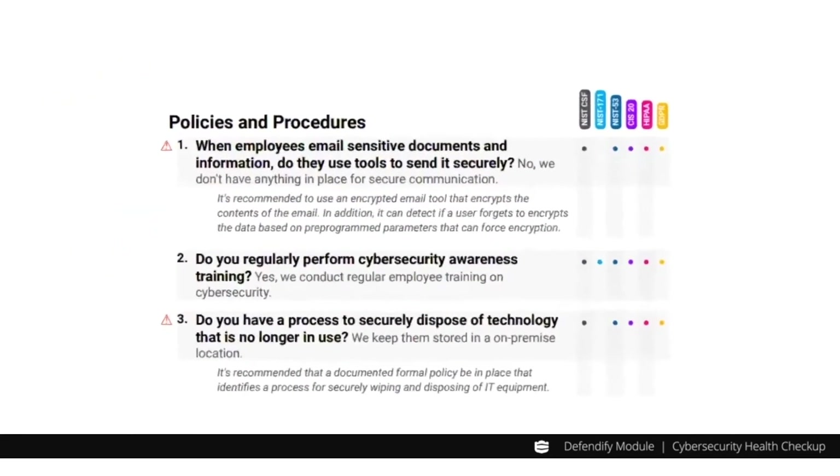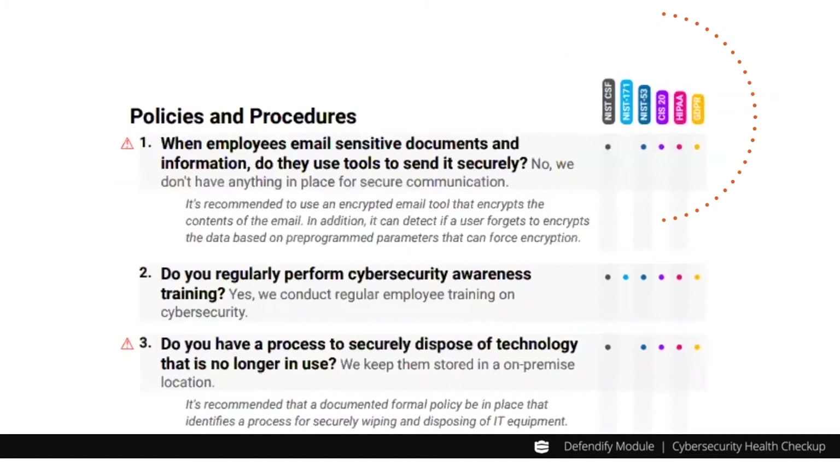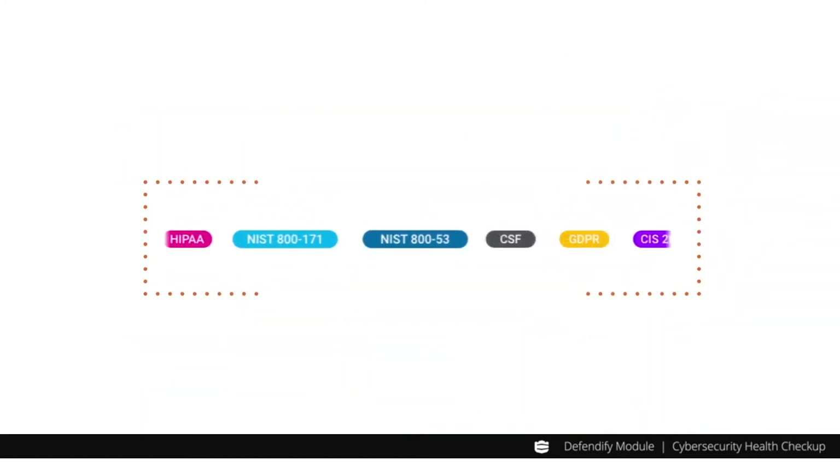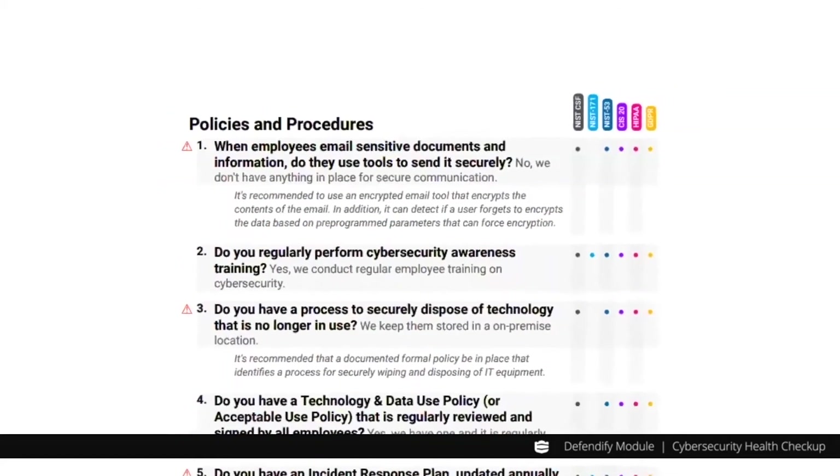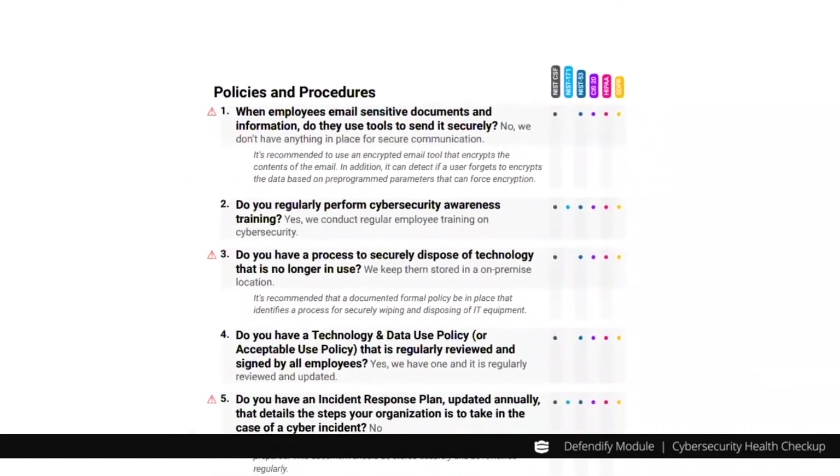If your organization has compliance needs, the report will map your posture against cybersecurity frameworks such as NIST, Center for Internet Security, HIPAA, and GDPR. The report's color coding allows you to quickly see which control is associated within each framework.